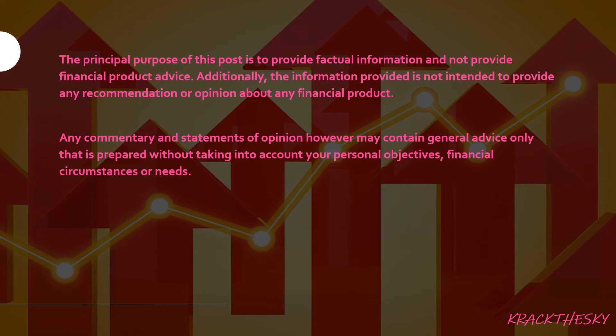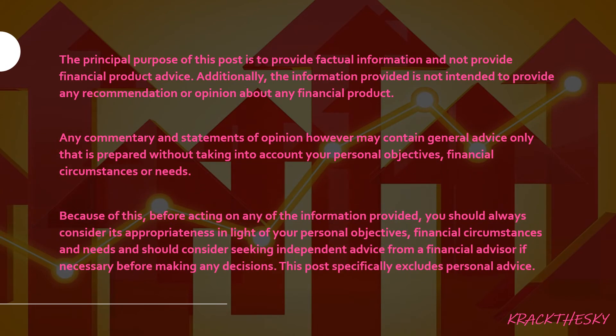Just a quick reminder: the principal purpose of this post is to provide factual information and not provide financial product advice. The information provided is not intended to provide any recommendation or opinion about any financial product. I don't know your financial situation, and if you are unsure about your own personal finances, you should seek advice from a financial advisor. I'm not a financial advisor — this is just what I do in my spare time to educate myself so I can make these decisions for myself. If you're not confident yet, make sure you get additional advice from a licensed financial provider.